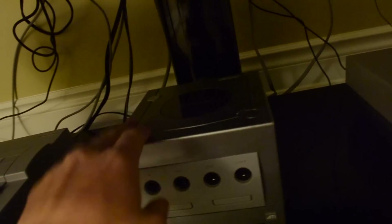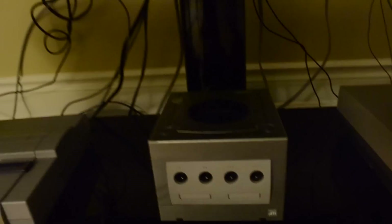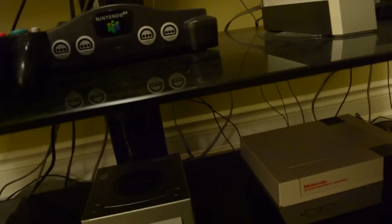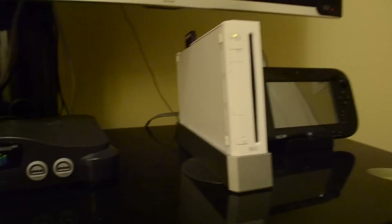Next we got the GameCube. This is really sweet, still works well. I love how it just pops open like that — it's very cool. I play most of my GameCube games on the Wii, but it's always good to have it. It's easy to carry around and play Melee. I'm not the best at competitive Melee, but I will play every now and then with some friends.